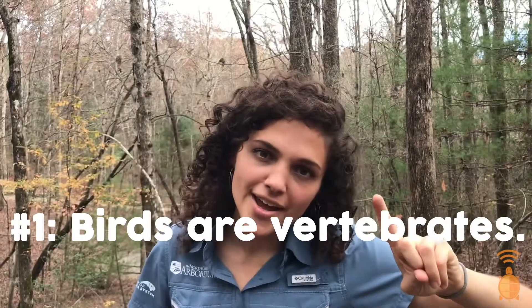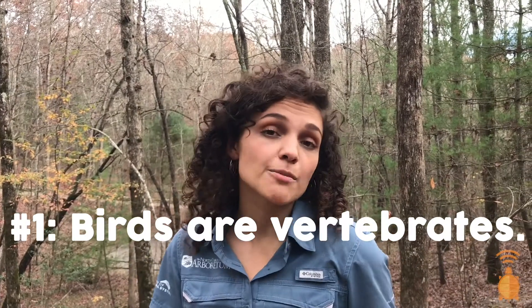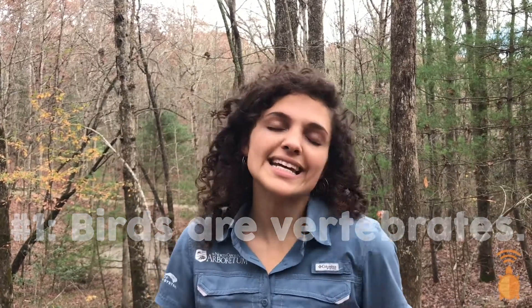So what makes a bird a bird? Although many birds come in all different shapes and sizes, there are a few defining characteristics that all birds have in common. Let's take a look at a few. Birds are vertebrates, meaning they are animals that have a backbone or a bony skeleton inside their bodies. Take a look at the bones of this emu.